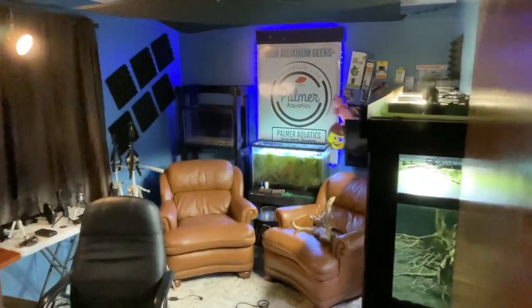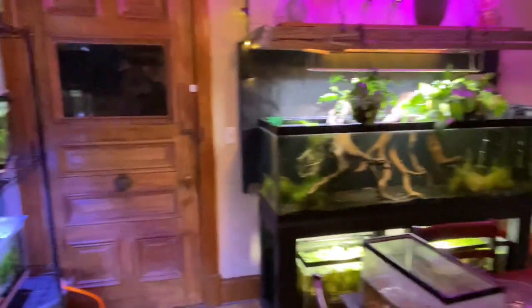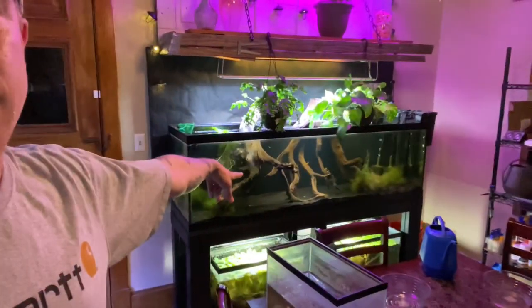But someone dropped off some really crazy fish yesterday. They're known as giant Danios. There's a little overlook of my space. Giant Danios guys — I got them in a six-foot tank. Let's take a look.